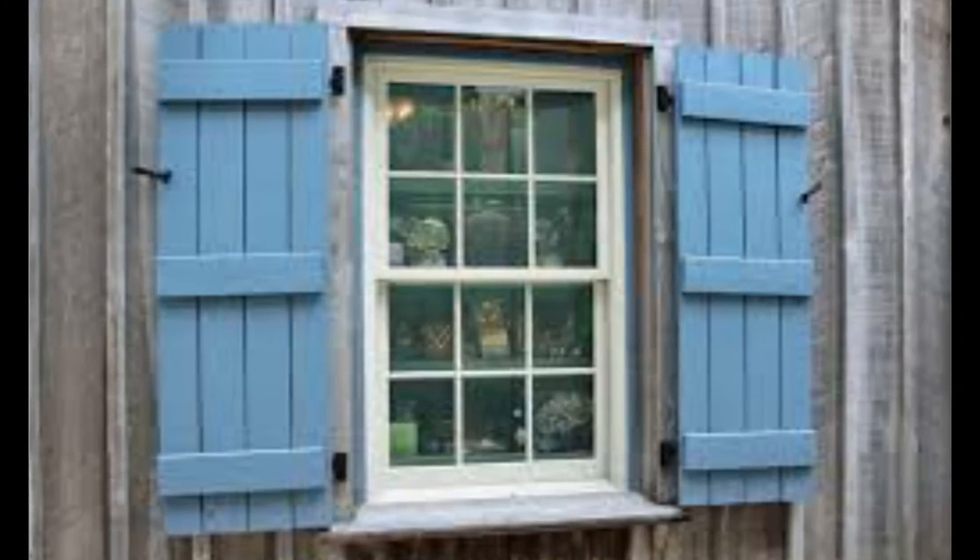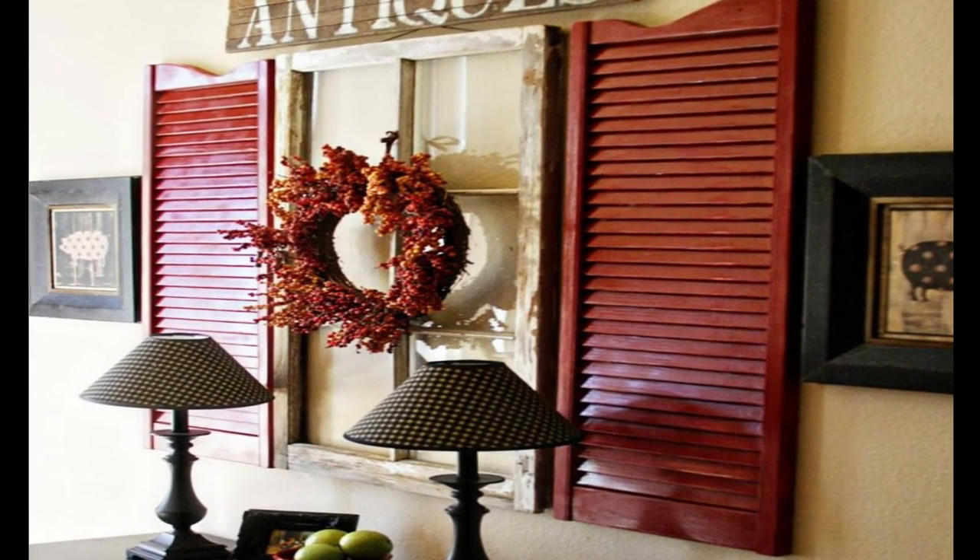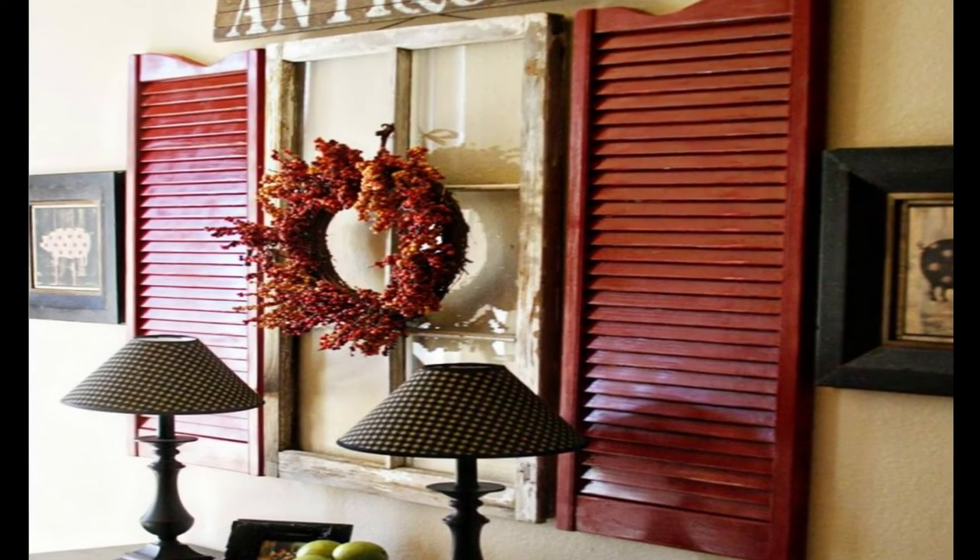What about a privacy wall? We have all heard of them or have them yourself — nosy neighbors. Here is your chance to block them out in a very cute way. If your porch or entry needs a little privacy, try a room divider made of vintage shutters. You can hang art or knickknacks from the shutters or use them as a backdrop to display colorful flowers.